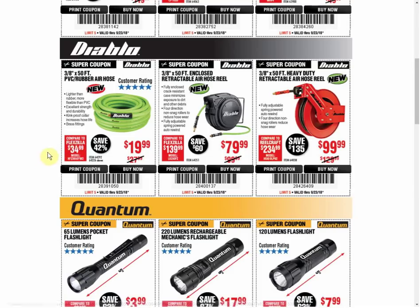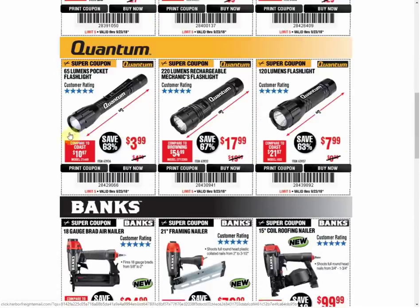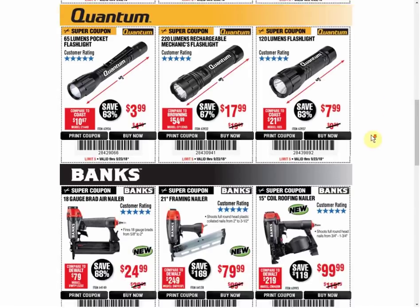The 50-foot Diablo is the only coupon available and it's always the same price. The retractable one in the middle is the only coupon available and always the same price. The heavy duty one — only coupon available, always the same price. The 65-lumen light has another coupon available at the same price. The 220-lumen rechargeable — it's the only coupon and the last coupon was the same price. I do prefer the rechargeable ones over those that just take AAA batteries — it's more convenient. The 120-lumen flashlight is the only coupon available and the last coupon was the same price.